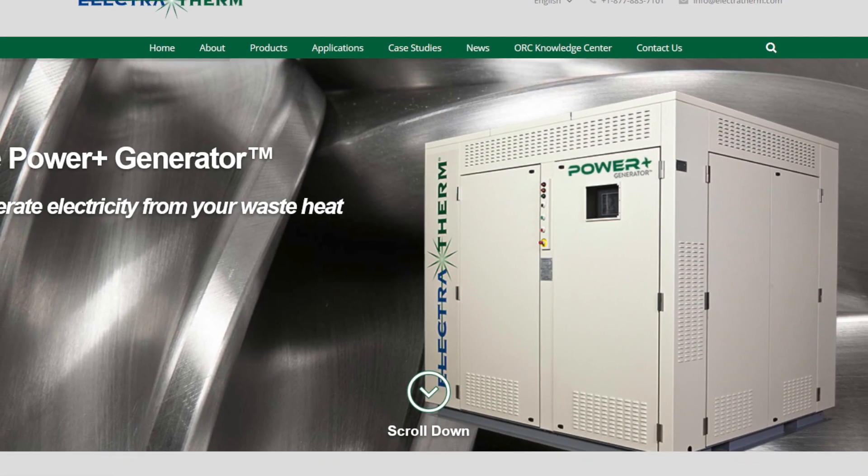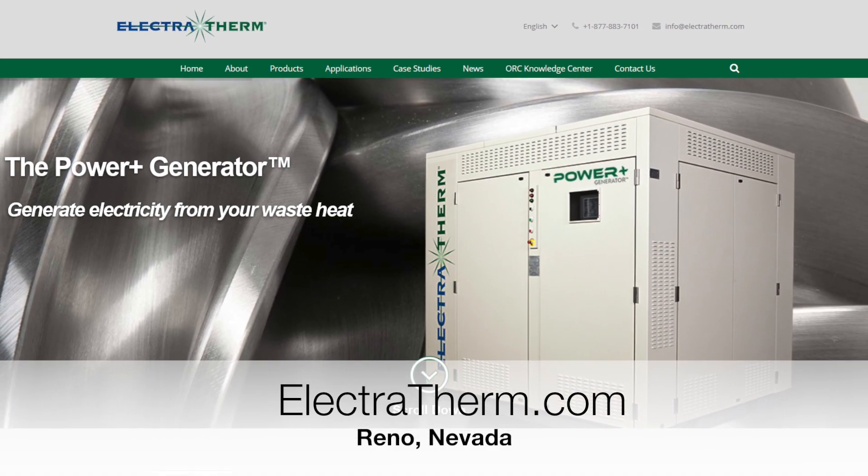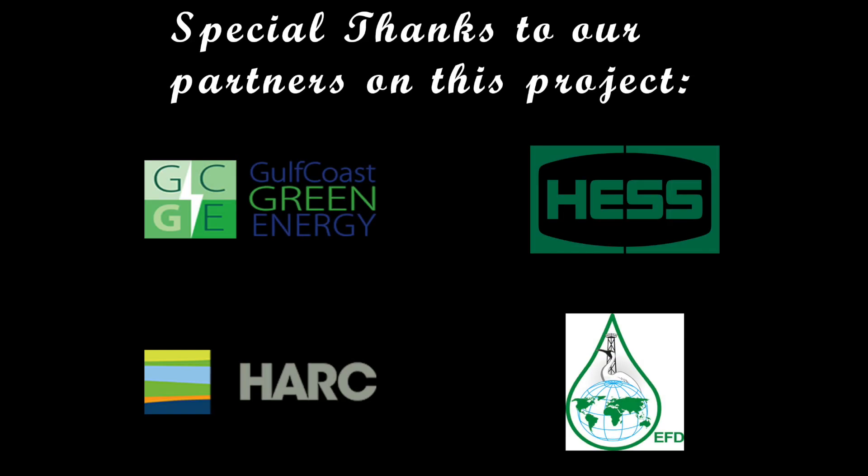Learn more about Electrotherm and its waste heat-to-power technology at Electrotherm.com. Special thanks to our partners on this project: Gulf Coast Green Energy, Hess Corporation, the Houston Advanced Research Center, and its Environmentally Friendly Drilling Systems Program.